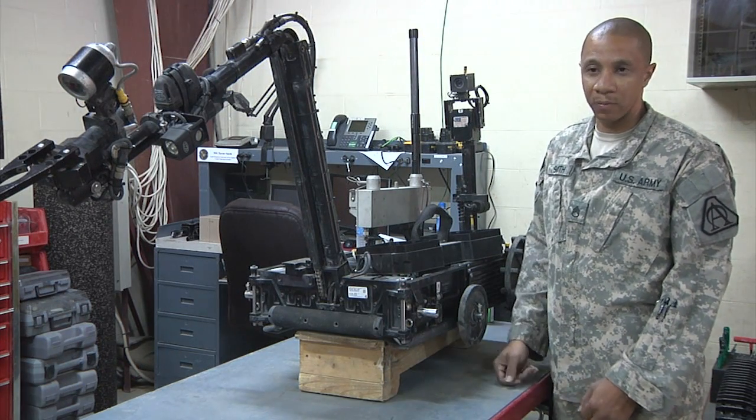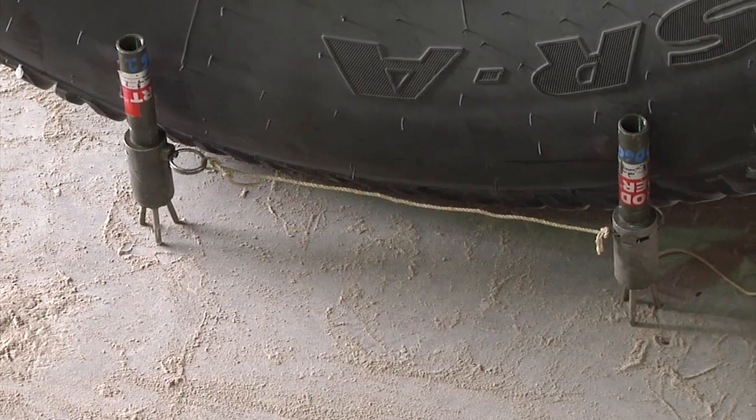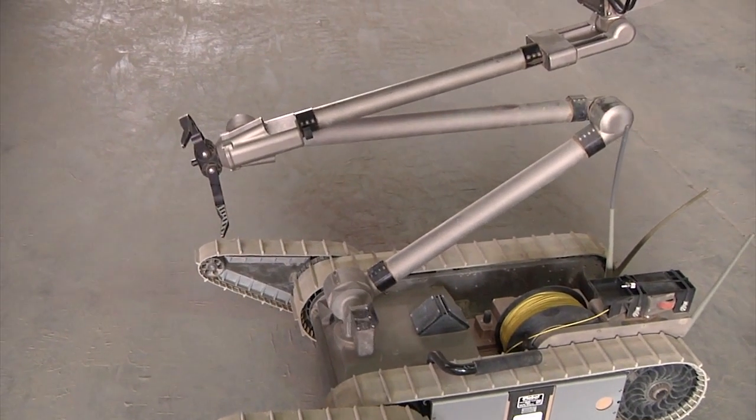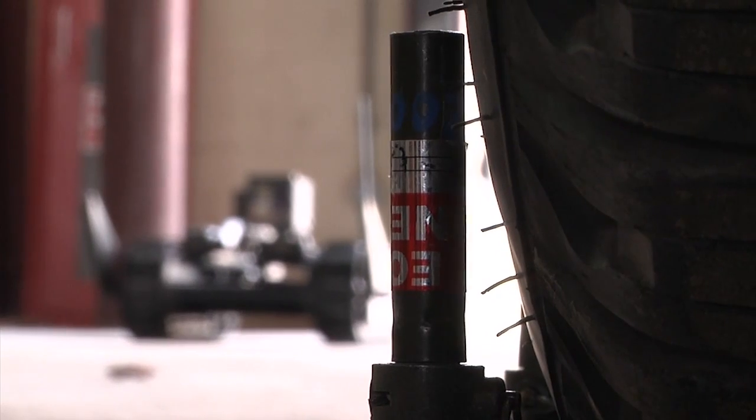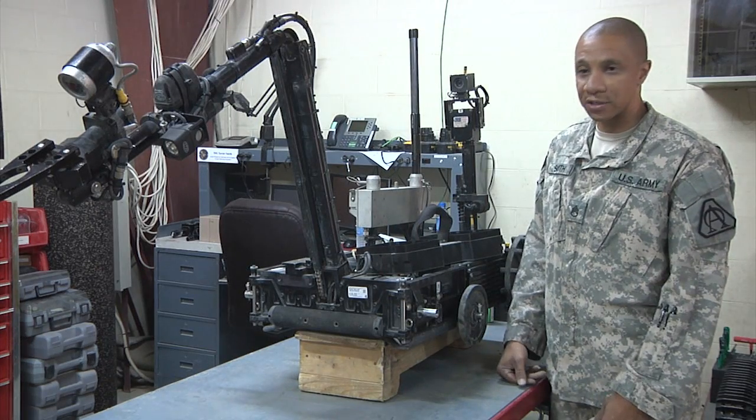When you can send a robot out to identify, interrogate, or defuse a bomb — versus sending a bomb tech out in a bomb suit, or sending a combat engineer out there — this can do everything that a bomb tech can do, just in a remote fashion.